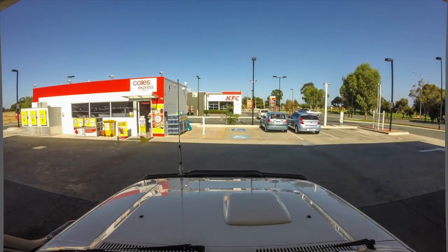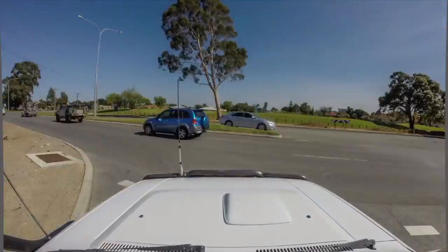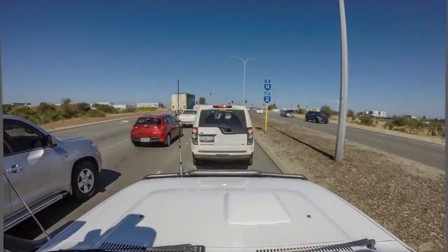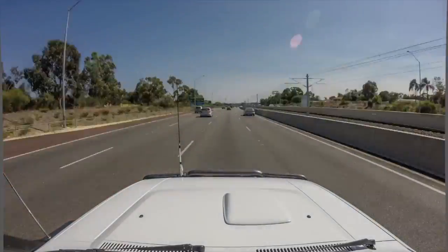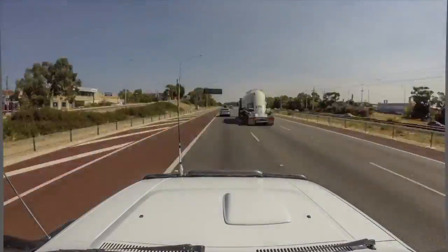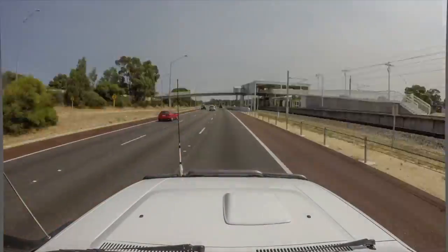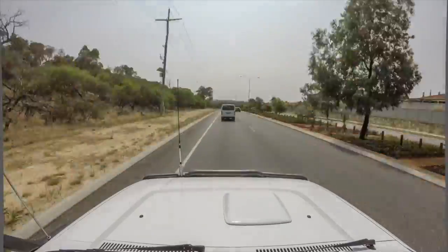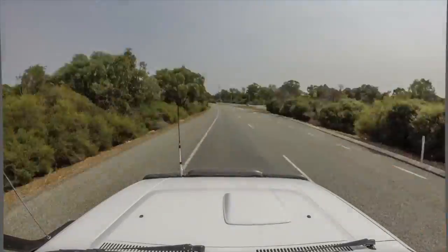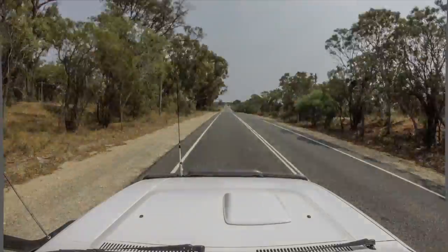G'day everyone and welcome to our third trip video for Intents Off Road here on our YouTube channel. In this episode we're heading to the Moor River area in Western Australia, around 130 kilometres north of Perth city. Where you can and can't drive is a bit of a grey area around Moor River, so our mission is to drive the river from the north to as far south as possible without intruding on private property. All the way along we'll be logging and mapping our journey so you can go to intenseoffroad.com and download all you need to plan your own trip.